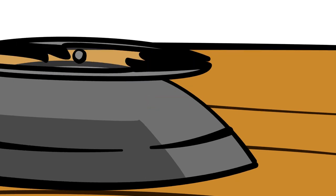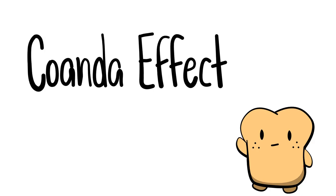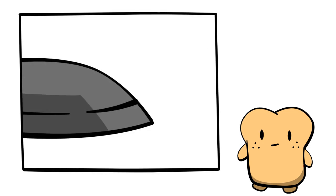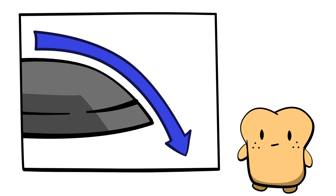That downward moving air is blocked by the top of the craft. Thankfully, we have what's known as the Coandă effect to help us solve our problem. The Coandă effect, named after Henri Coandă who discovered it, works on the principle that flowing fluids stick to curved surfaces and will continue to follow the shape of the surface.